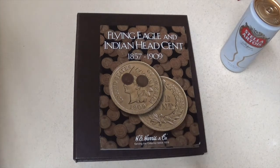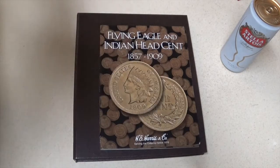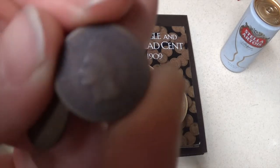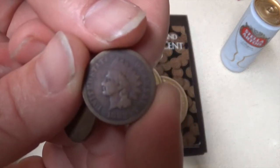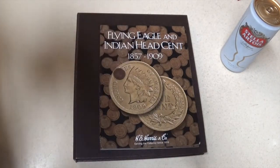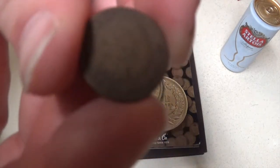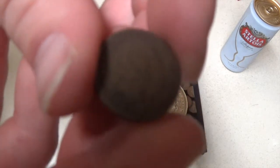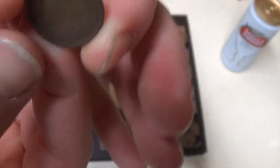Hello YouTube, it's been a little bit but I have an album update. I recently went to my local coin shop and got the 1882 and the 1883 — I got both of them for five bucks, which I thought was pretty sweet. Not like the greatest condition or anything, but still totally worth it.